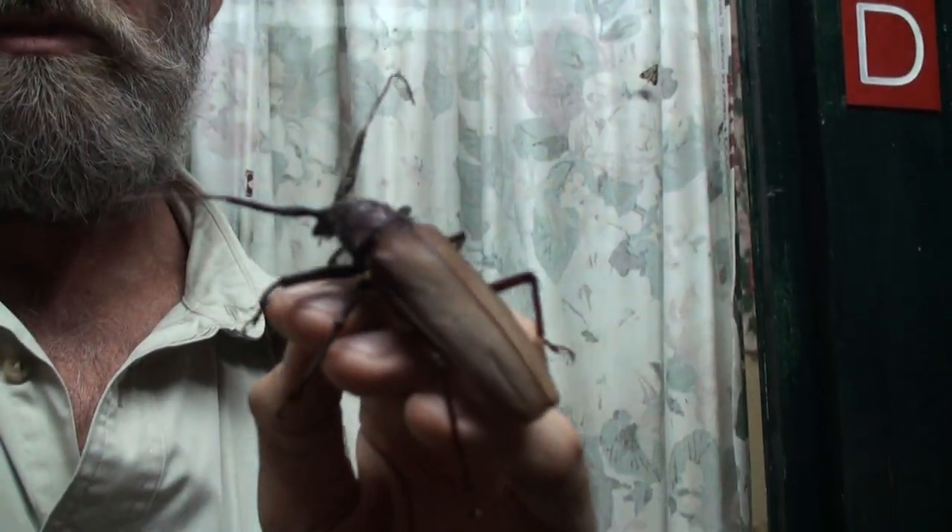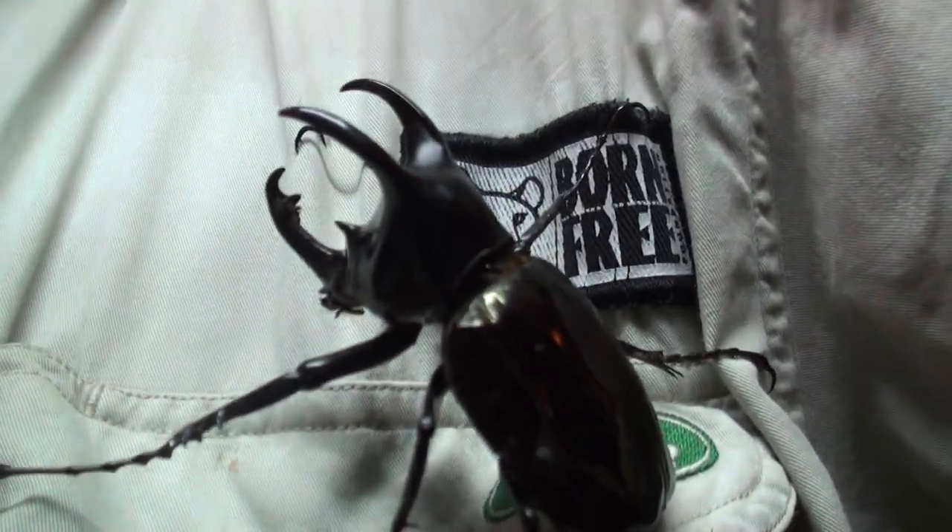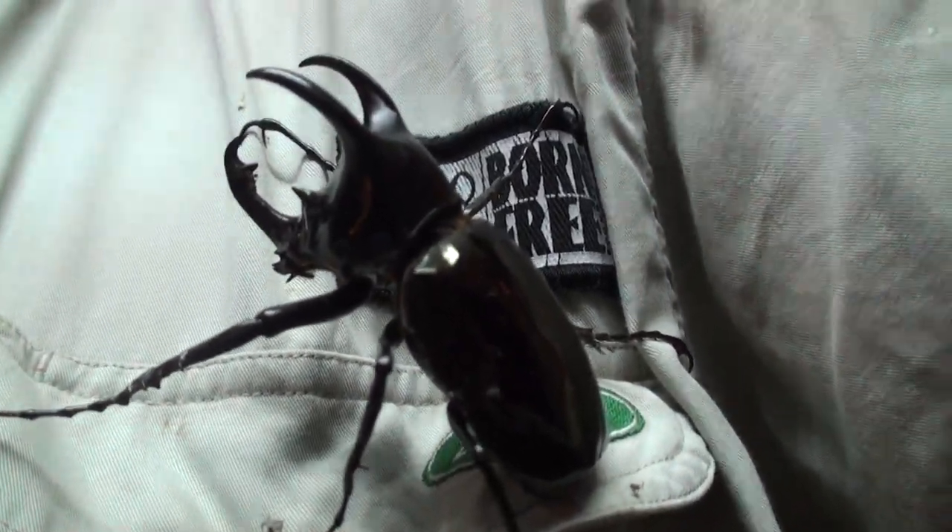One of the exciting things about living and working in a rainforest is that all around you there is biodiversity. Up here we have moths and katydids, and here we've got this beautiful longhorn beetle, and here we've got this amazing - not so much a rhinoceros beetle, more a triceratops beetle.